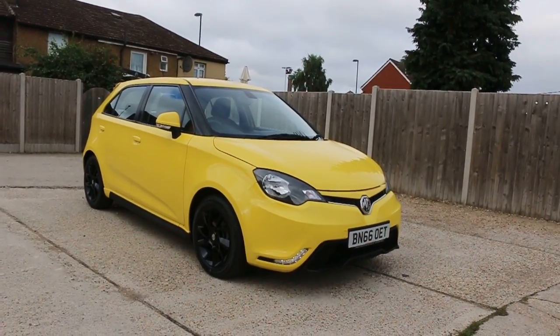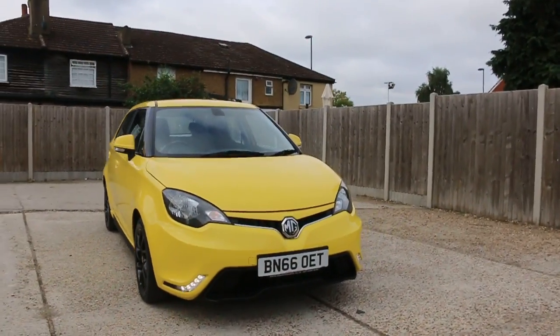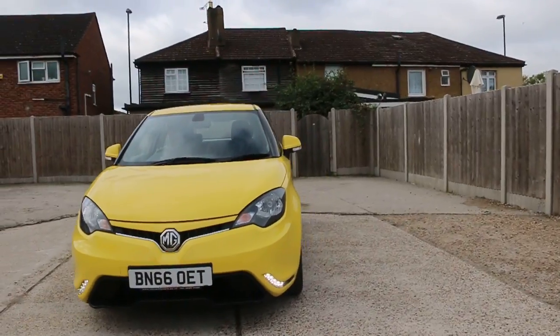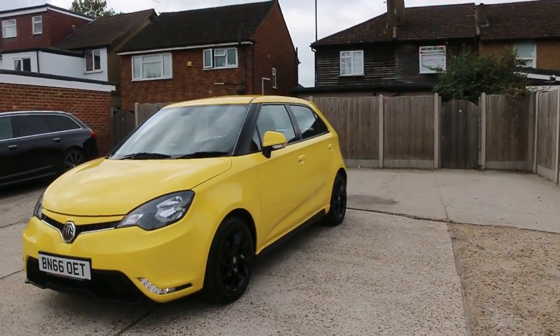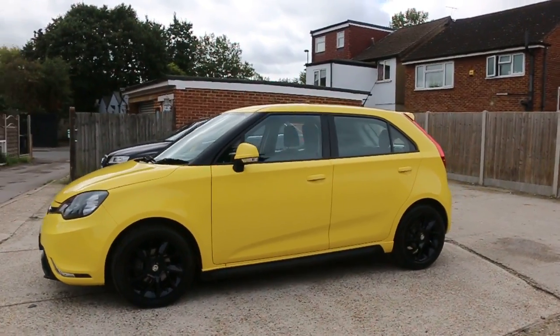Now it's available at McCarty Cars. MG3, 66 plate, yellow. The car has front daytime running lights, 16 inch alloy wheels, and is a 5-door hatchback.